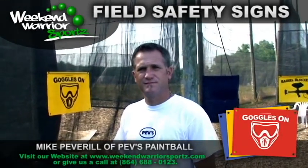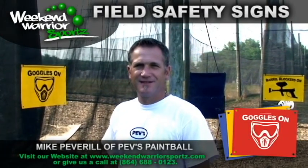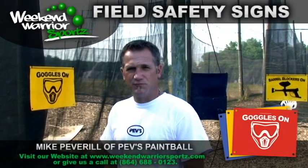That's great. Where do you get your signs from? Weekend Warrior Sports. Where do you get your netting from? Weekend Warrior Sports. Why do you choose that as your supplier? Because I know the product's guaranteed. It's quality. It's affordable. And it's best for paintball.